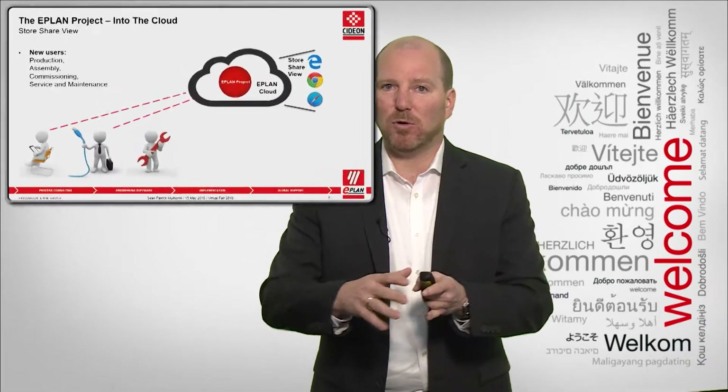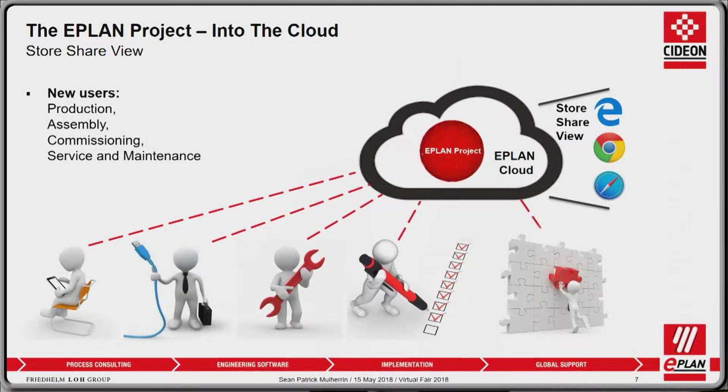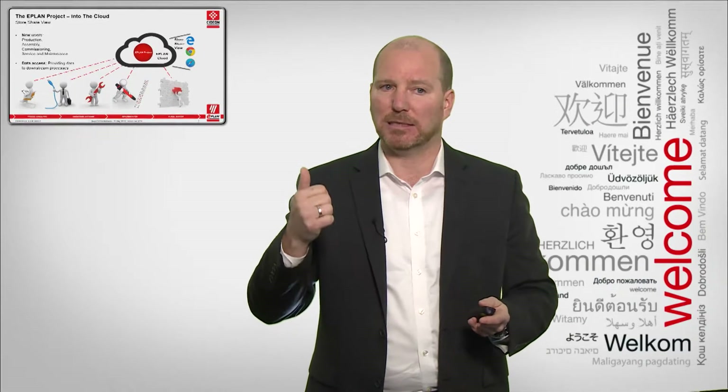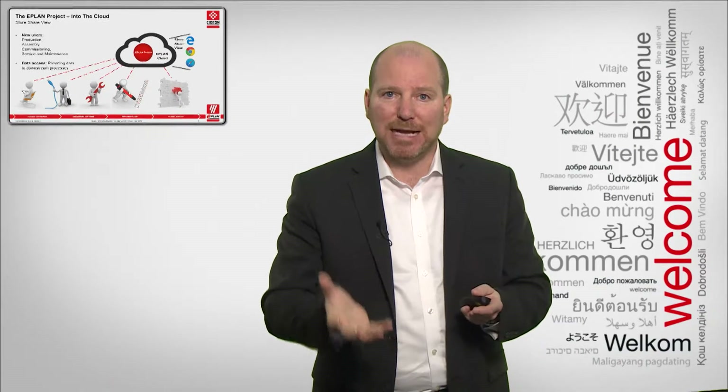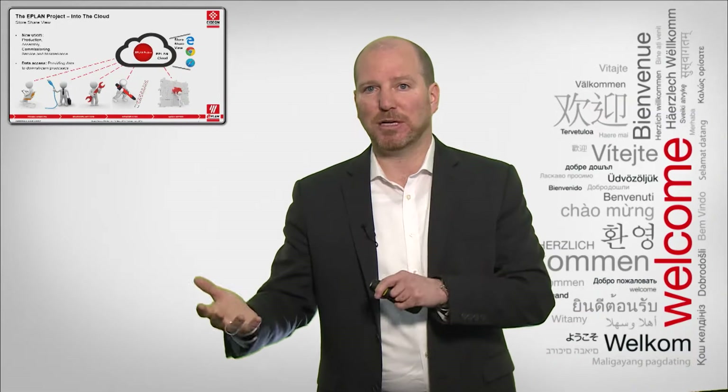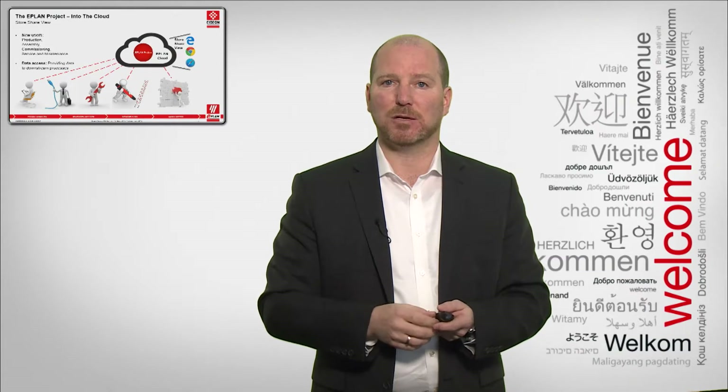Additionally, which user groups are we accessing? We now have a whole new set of users we can communicate with. Before, we were talking to engineers using our on-premise solutions, but by publishing the project in the cloud, we've got a whole new base of users that can access and consume the data. Today they were doing it with paper — now they can open a browser on a tablet, PC, or HMI. Whether it's the production engineer, service and maintenance engineer, or the person doing commissioning, everyone can visualize the information and redline the project to transfer information back and forth to optimize quality.